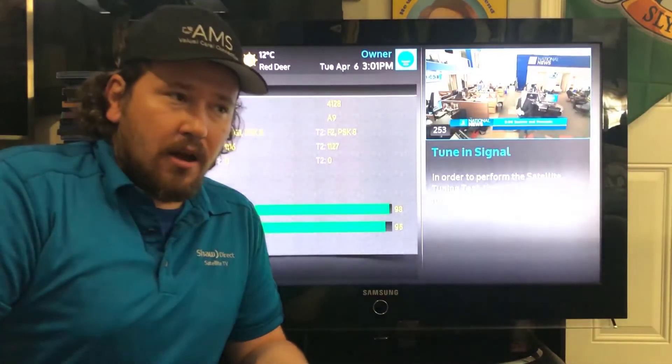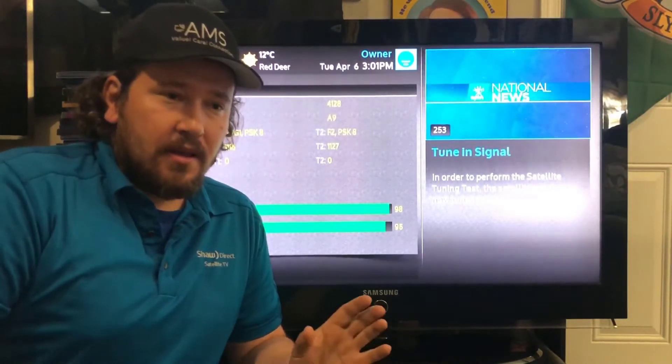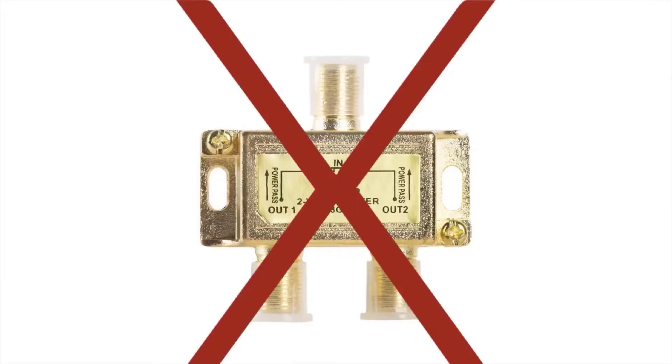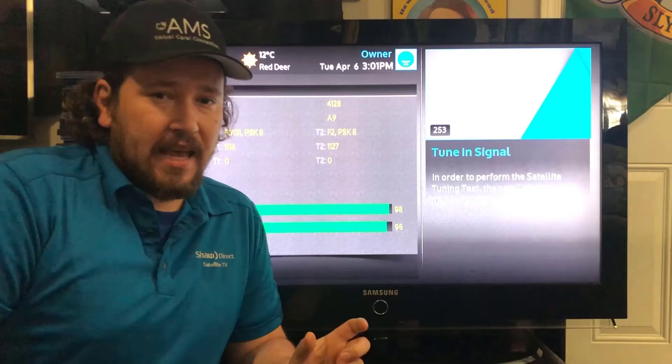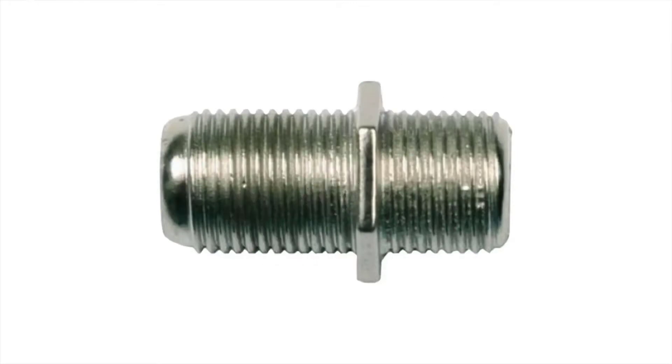Number two: are you using the right kind of connection? A lot of people try to use splitters in their lines. With many setups that's fine, but with Shaw Direct it is not. You want to replace any splitter with a female F connector and make sure it's tight.